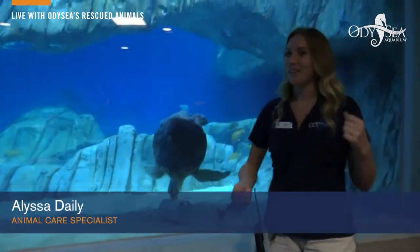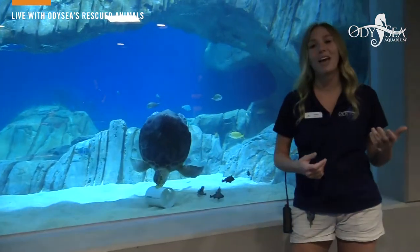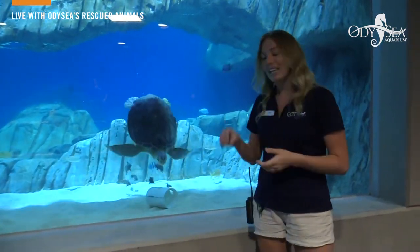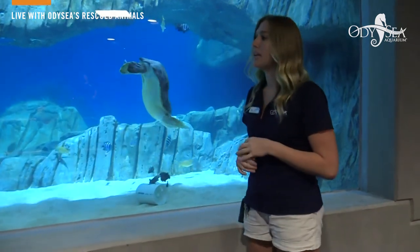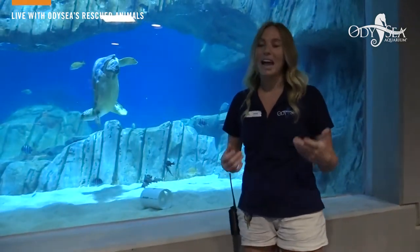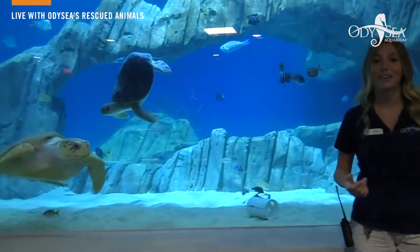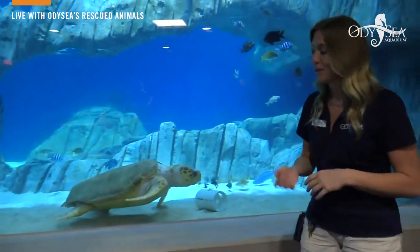If you've ever seen plastic bags in the water, they can pretty much perfectly mimic a jellyfish, which is the turtle's favorite treat. They'll eat those and they'll get into their digestive system, which can really wreak a lot of havoc on these turtles. As Caitlin was talking about, we did partner with Seafood Watch, which is a great app that helps you eat sustainably. All of our turtles are doing really really well thanks to their rescue facilities, and apps like Seafood Watch can help you do your part in rescuing these animals.